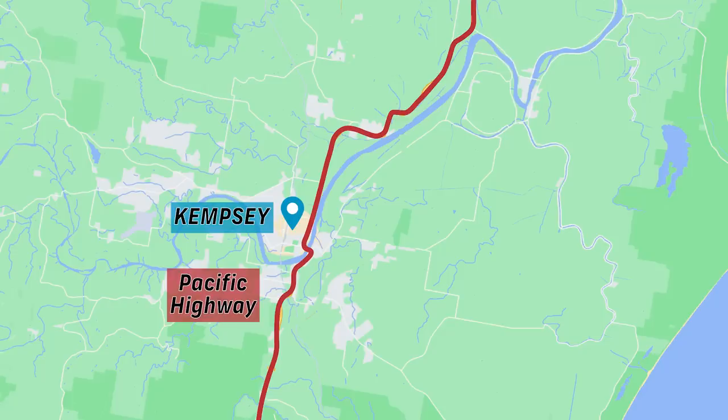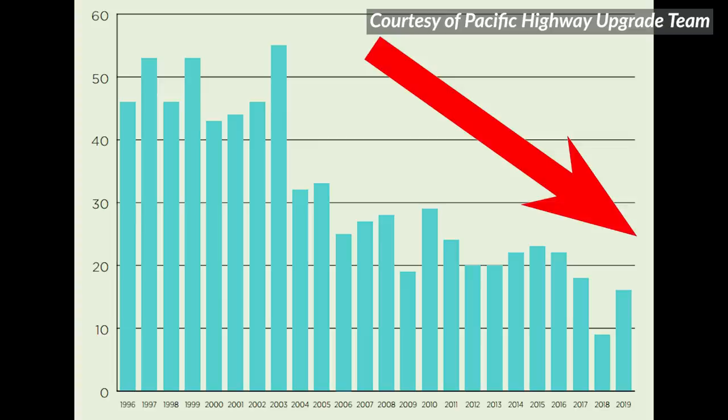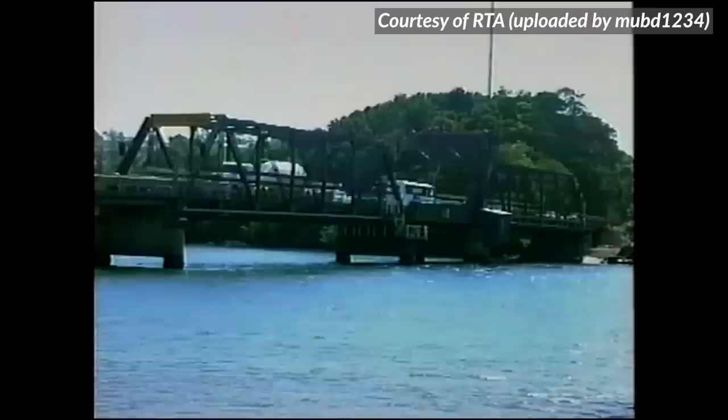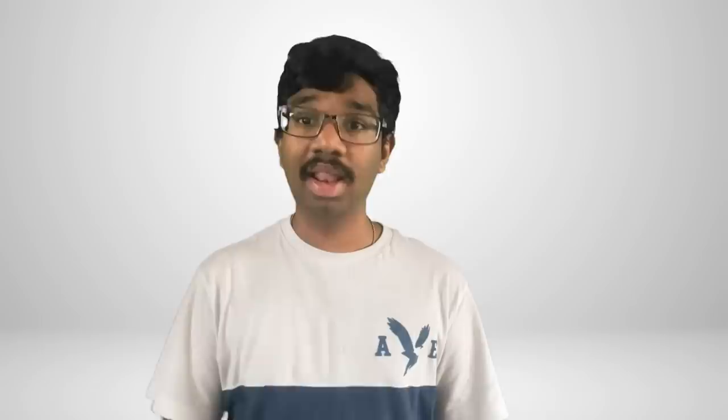Due to the upgrade, a staggering two and a half hours are saved on a journey from Sydney to Brisbane. The highway no longer goes into towns, but rather goes around them on bypasses. This was a faster highway, but more importantly, a significantly safer highway. Fatality rates have consistently fallen by 70% since the upgrades commenced in 1986. To appropriate Winston Churchill: never let a good tragedy go to waste. Those who tragically lost their lives on the highway did not die in vain.